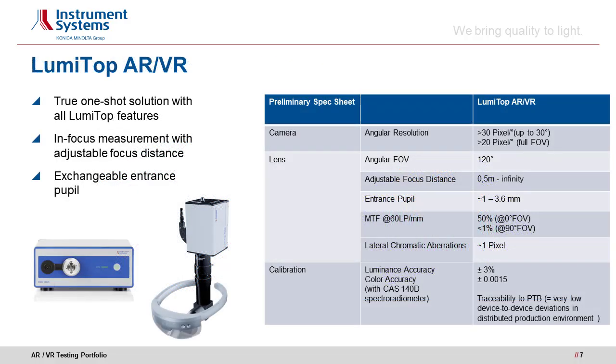For your information, we provide preliminary specifications and features. LumiTOP AR VR is a true one-shot testing solution with all LumiTOP features, including adjustable focus distance and exchangeable entrance pupils to mimic the eye under different lighting conditions. In combination with the spectroradiometer CAS 140D, LumiTOP AR VR measures traceable and highly accurate absolute luminance and color values.